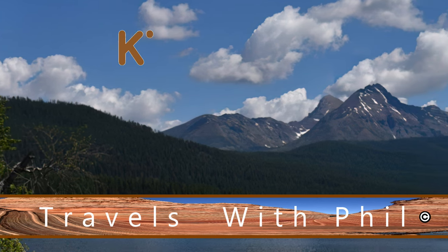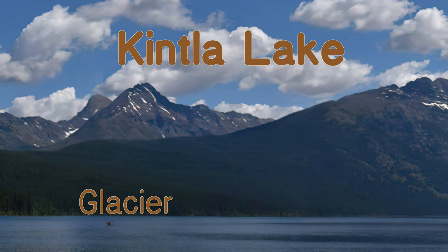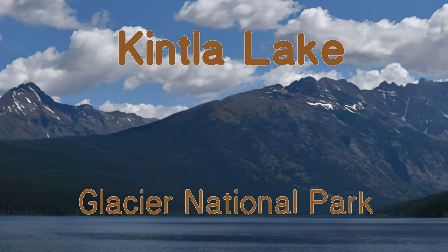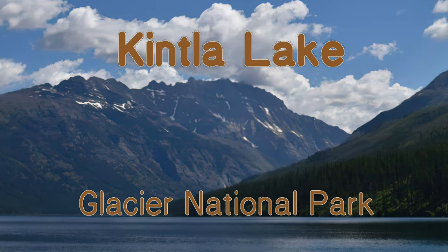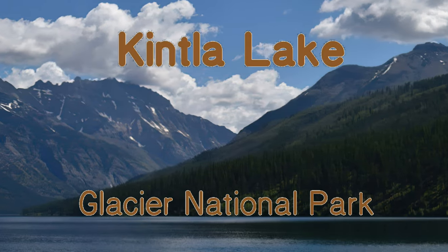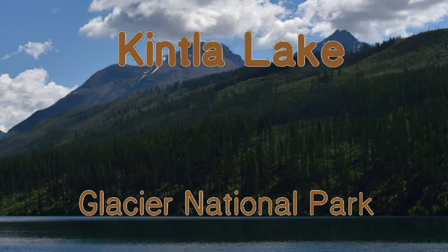Hi, I'm Phil Constantine. On this episode of Travels with Phil, we are going up to the northern edge of the United States in Glacier National Park to Kintla Lake. It's located about five miles from the Canadian border, and it's a mountainous area, and it's a bit of a drive to get out there.